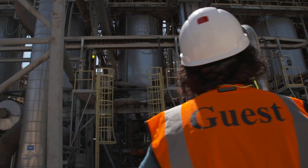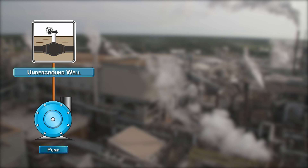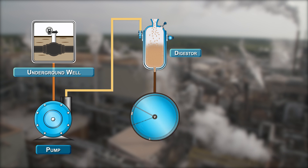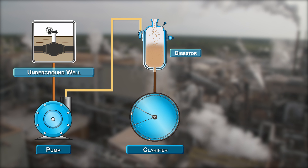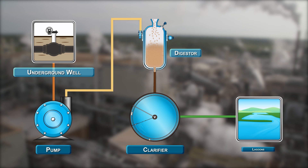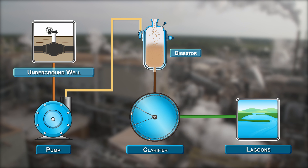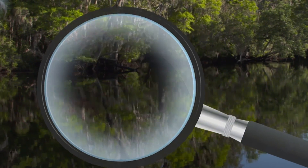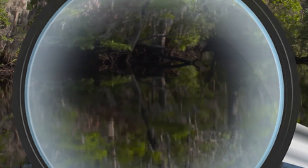Underground wells supply the mill with water. Water pumps into the digester to extract cellulose from wood. The clarifier removes solids from the water as it passes through. The lagoons treat the water, then it's ready to flow out to the river safely and cleanly. And we'll see how one creature operating at a microscopic level does the dirty work.